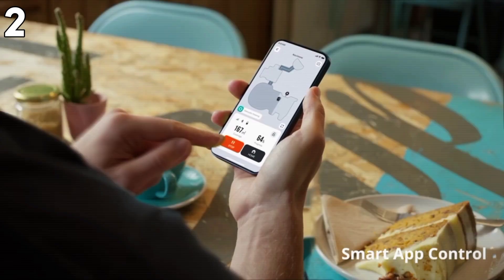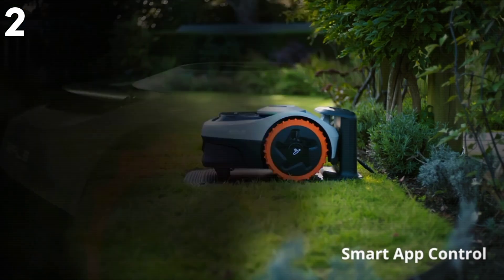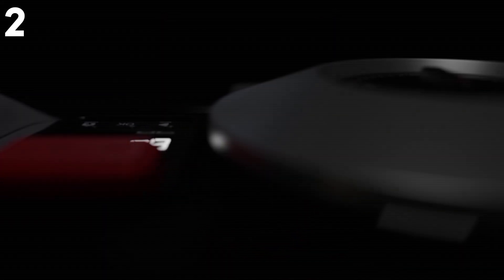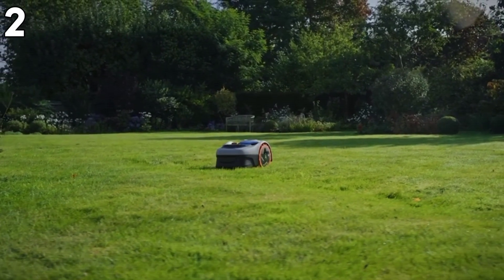However, some individuals might be dissatisfied with the cutting width of 7.1 inches as relatively narrow, which could take longer to cover large lawn areas, and other additional features are charged at extra cost. In conclusion, anyone pursuing a high-tech, no-effort approach to lawn maintenance may find the Segway Navimau a good fit for their needs.